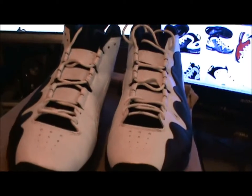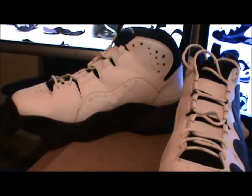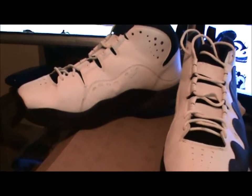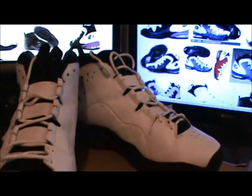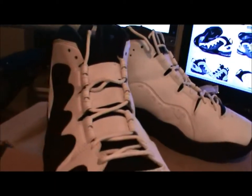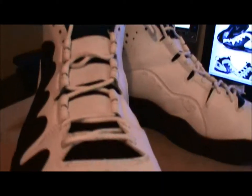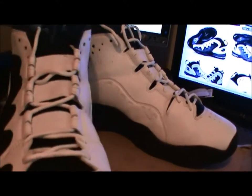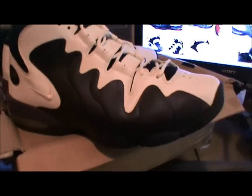I've worn these a few times and it got a lot of looks — broke a lot of necks — because people honestly just don't remember these or know what they are. It's a good conversation starter. Pretty comfortable, I wouldn't say extremely comfortable. There are ventilation holes for breathability, and I really like this elastic part along with the deposit material on the side — that really sold me on this.